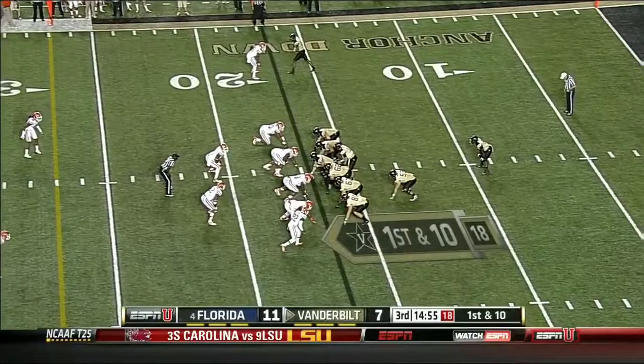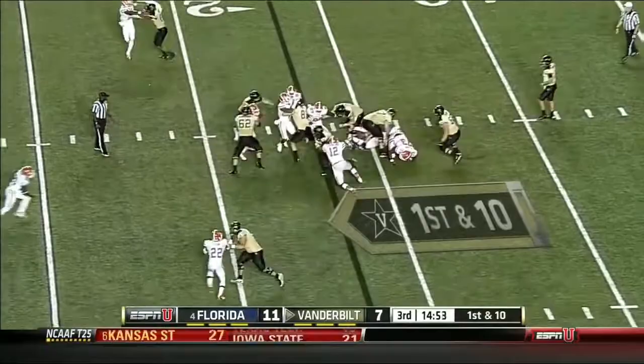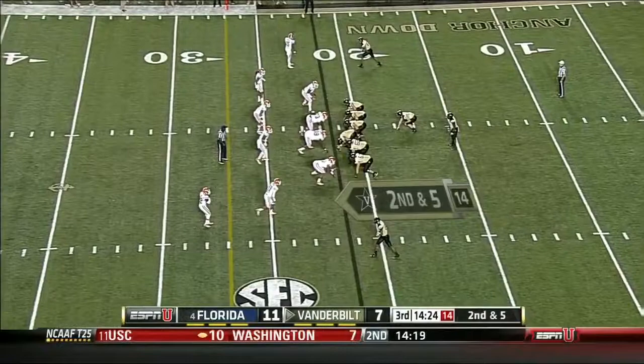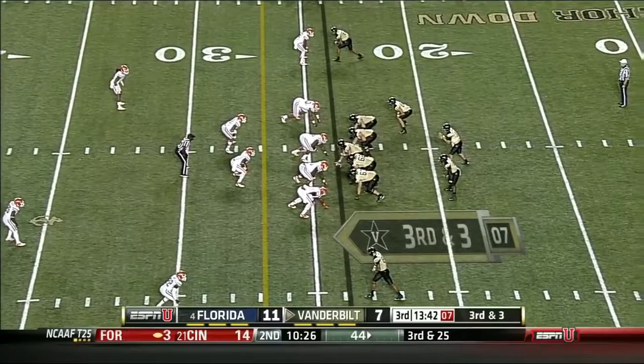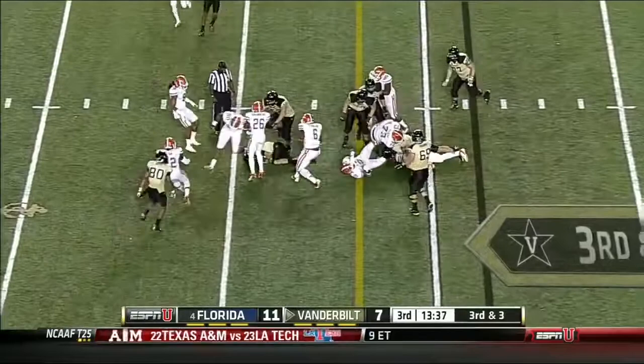First series for Vandy of the second half. Zach Stacy, who had just 29 yards rushing in the first half, picks up five — second down. Second and five, Stacy took the direct snap and plunges ahead. Converted early second half, third down. Rodgers fakes the handoff, keeps, and he's going to get it. That's an intent for James Franklin to get Stacy going.